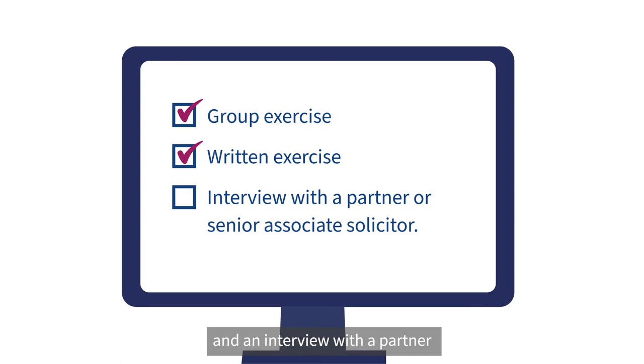If you're successful at the video interview, we'll invite you to one of our virtual assessment centres. Here you'll take part in a group exercise, a written exercise, and an interview with a partner or senior associate solicitor. It's not as scary as it sounds, we promise.